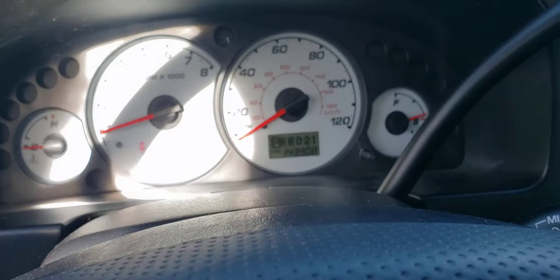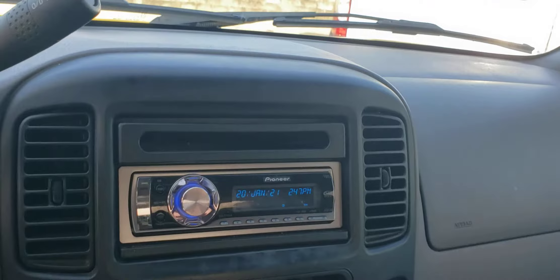There's the odometer. The customer did upgrade to an aftermarket Pioneer — sounds good.